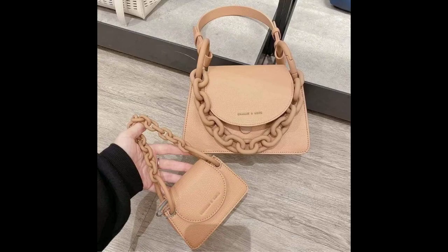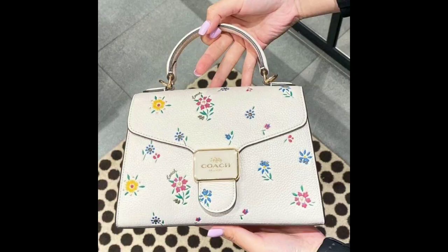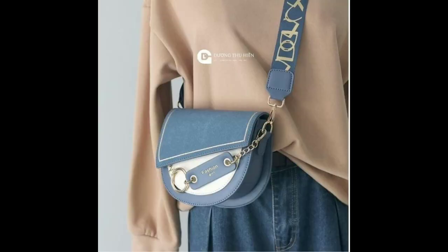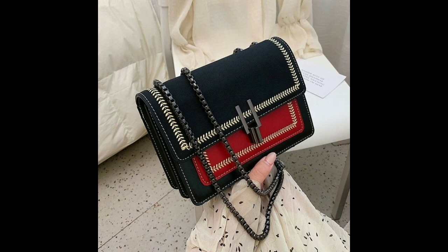Speaking of embroidery and patterns, statement bags are a fun and eye-catching way to add flair to your ensemble. From zebra print to polka dot, your choice of bag should reflect your personality and the occasion you're wearing it for.